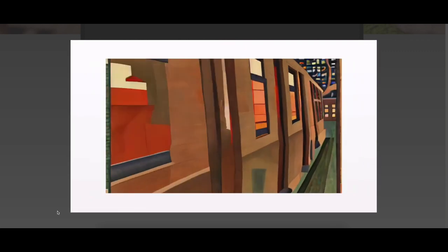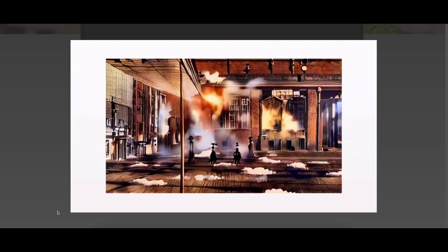Gen1 represents a pivotal step forward in generative AI, one that brings us meaningfully closer to realizing the future of storytelling.